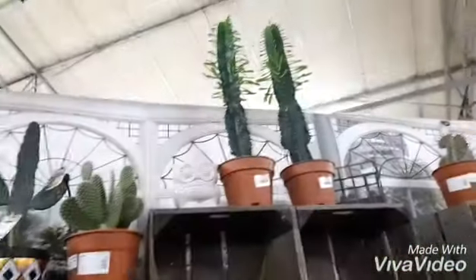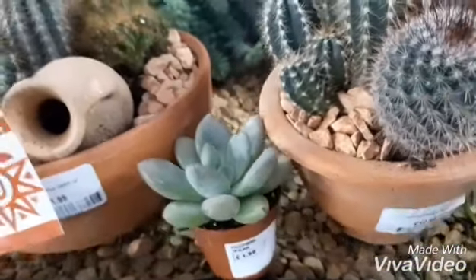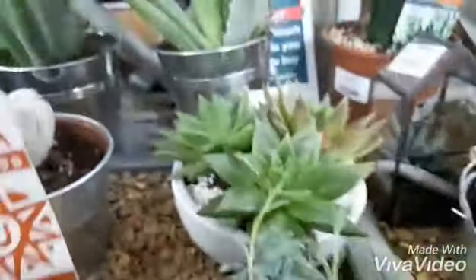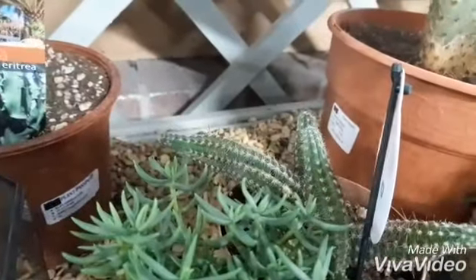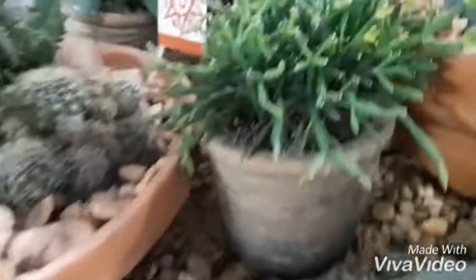I've bought quite a few plants at this garden center before. This time, however, there was nothing that really caught my eye or that I don't already have. I will show you in a moment what I bought from Succulents Ways during their Black Friday sale. You can see this succulent is stretching out in search of more light — I've already made a video about the light and placement of succulents and cacti, which I'll link up above.